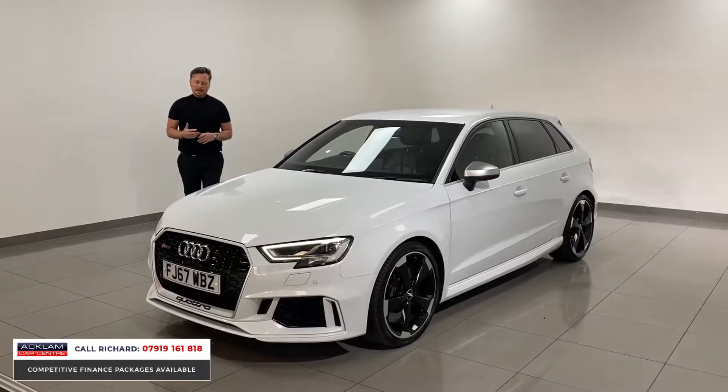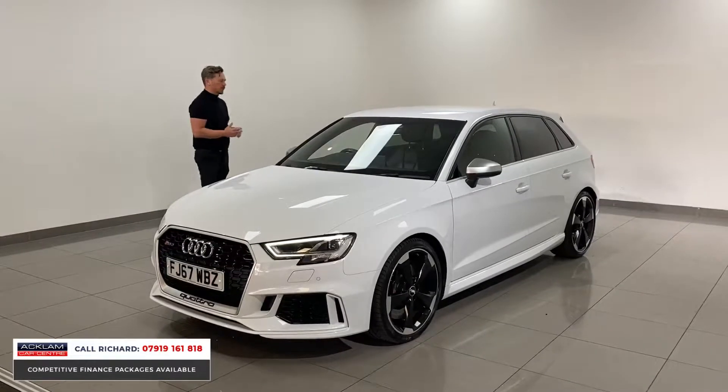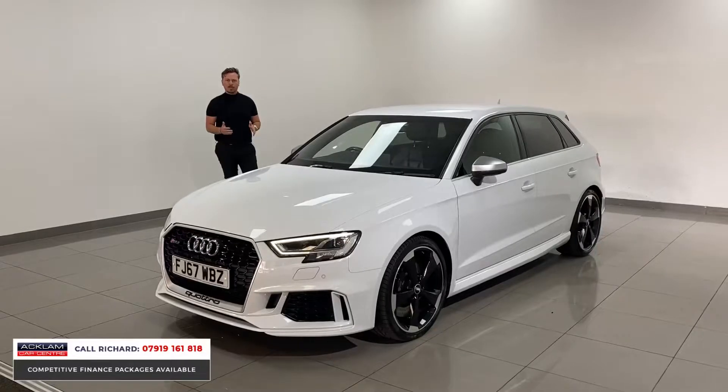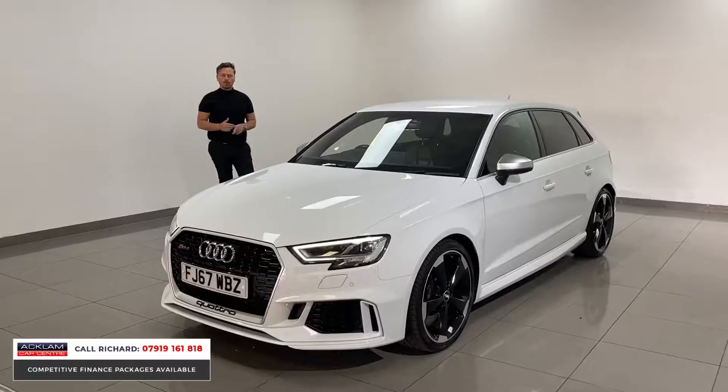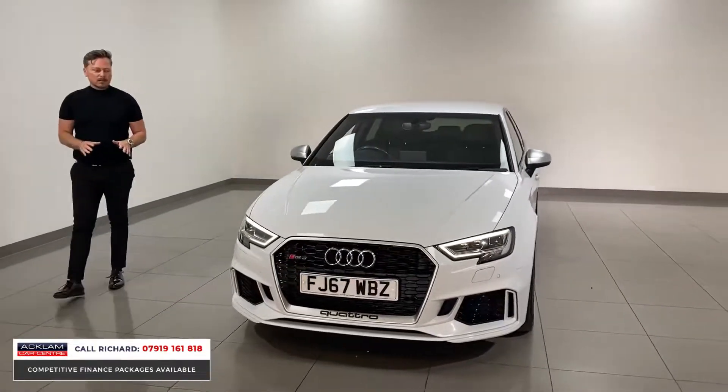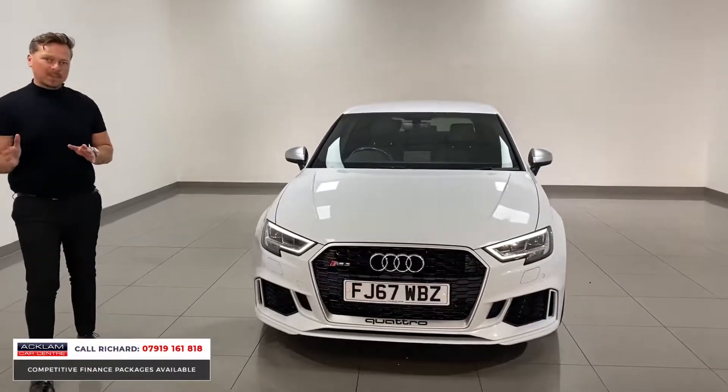This one has just come in: Glacier White RS3, 2017, 67 registration, covered 31,000 miles, priced at £40,990. This one is a facelift model — it's Glacier White, so the difference between the one yesterday and this one is really the front end.